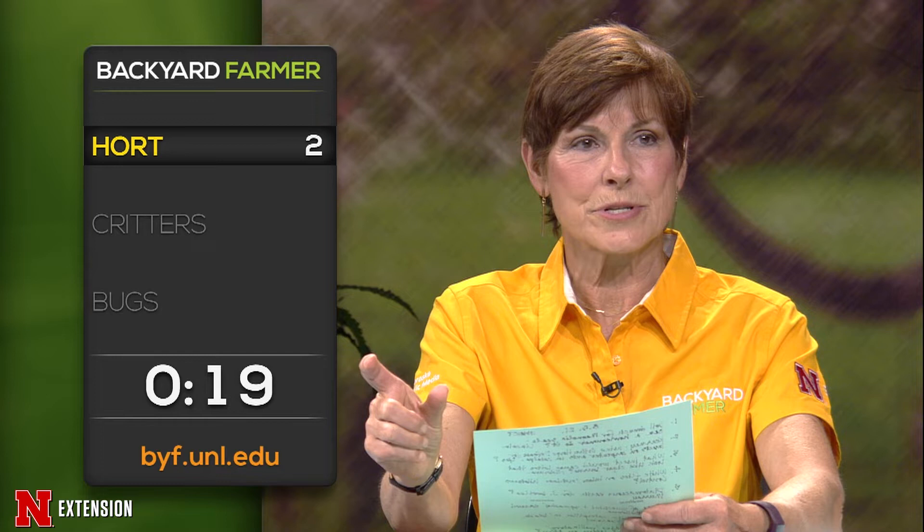An Ashland viewer says her zucchini gets three to four inches long, turns yellow, and croaks. Any ideas? My first thought is water management — we do see blossom end rot on zucchini. Make sure you're keeping your plants nice and evenly moist, not getting really dry and then watering a lot. Otherwise, it could be heat pollination issues related to the fruits not setting well.